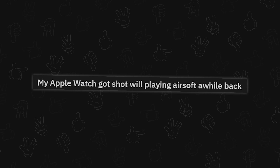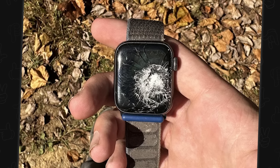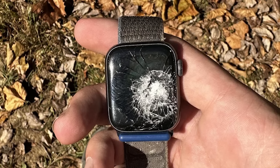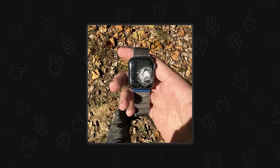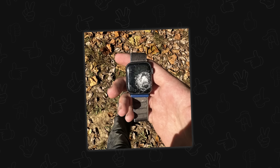My Apple Watch got shot while playing airsoft. Wow, I didn't know airsoft could do that to an Apple Watch — I figured it'd be a bit more durable. I have airsoft stuff in the basement, so it's very possible for something to ricochet and hit your watch. I usually wear eye protection but never thought to take off my watch.